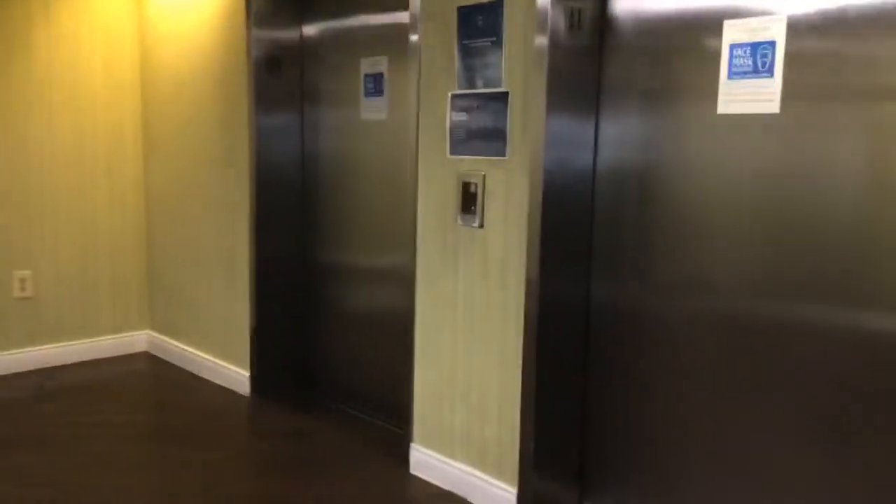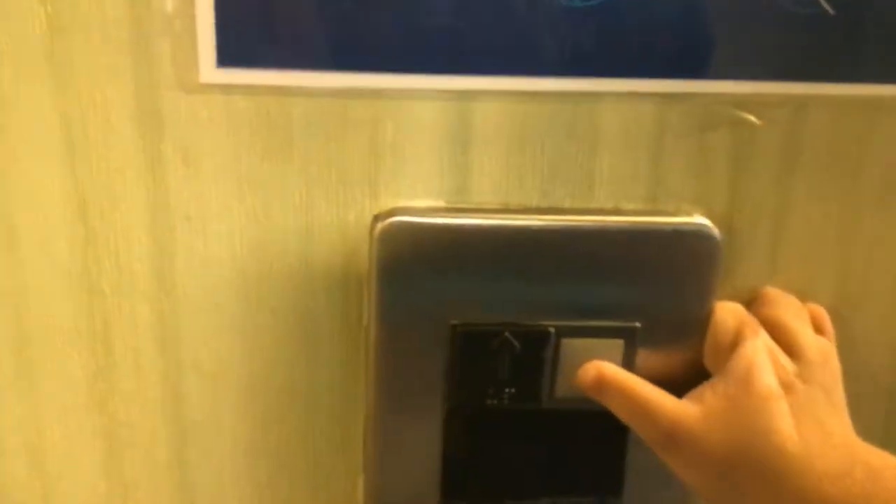Here we come to the elevator here at the Hilton Inn by Hilton. Nice yellow LED. Four.